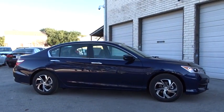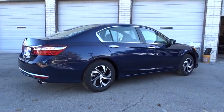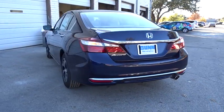Here are some of this vehicle's great options: keyless entry, traction control, steering wheel audio control, anti-lock braking system, backup camera, stability control, Bluetooth, power steering.